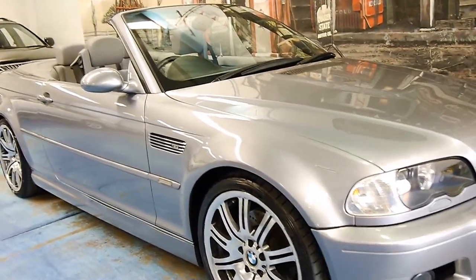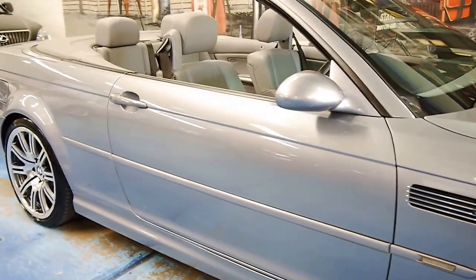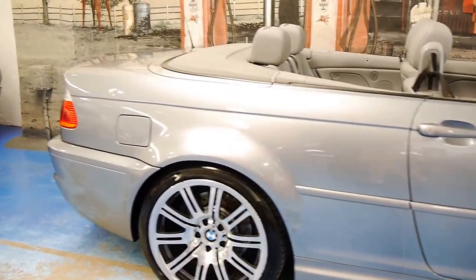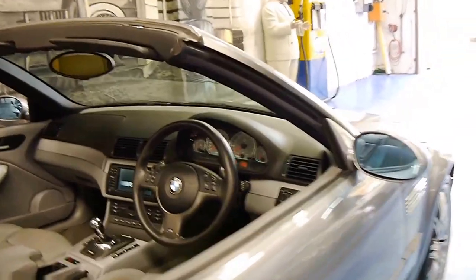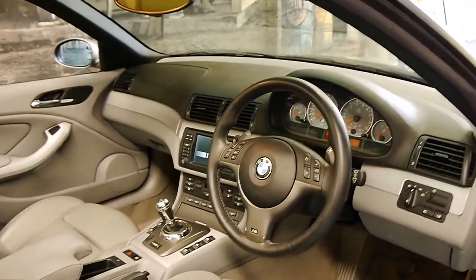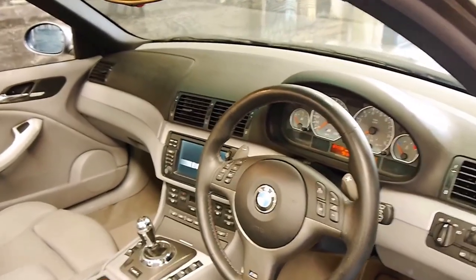Welcome to the Old Timer Centre. Today we have for you a 2005 BMW M3 convertible. It's the update series, it's got the best looking M3 wheels, and it comes fully optioned. It's got the SMG transmission, and it's travelled just 71,000 kilometres.